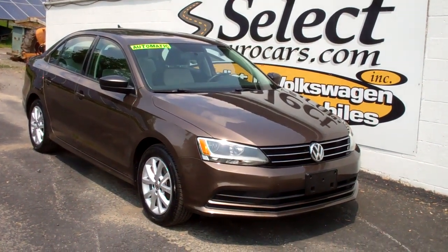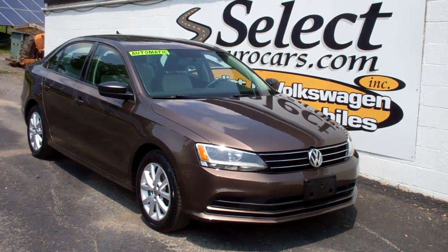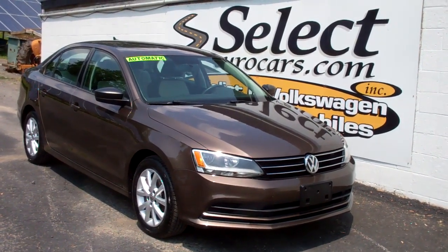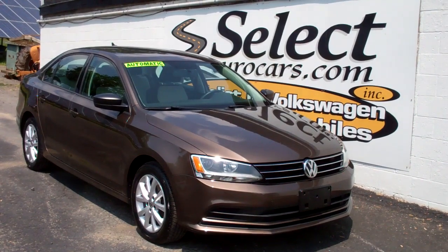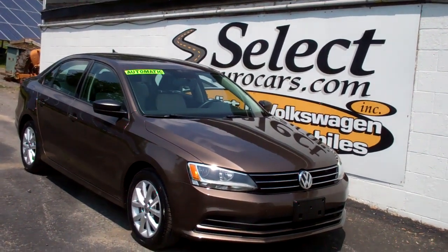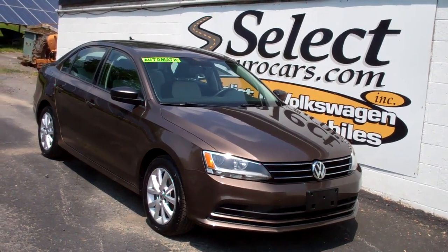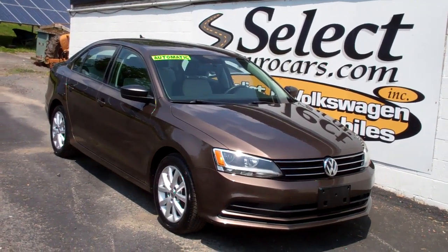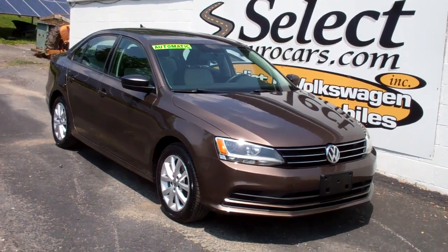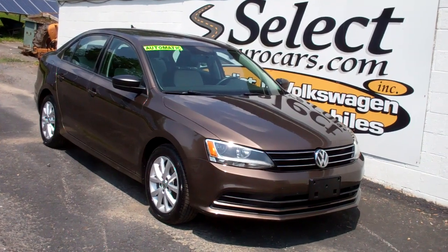For those needing financing with excellent credit, we may beat your favorite bank or credit union rates and terms. Those with serious credit problems may need a large down payment — maybe not — all are welcome to apply right on our website at selecteurocars.com. Of course you can use your own bank, credit union, pay cash, or bank check. Seven days a week, over 42 years specializing in Volkswagen and Audi — once you come and enjoy, you'll understand why. Thank you.